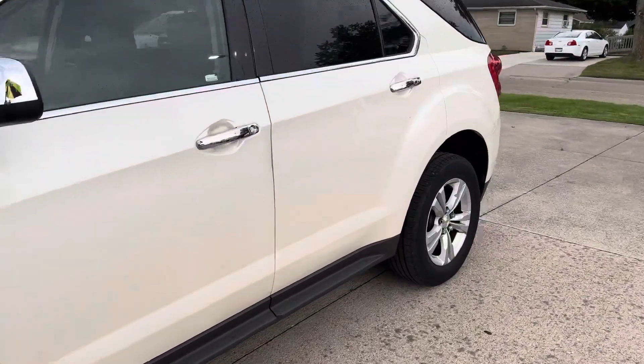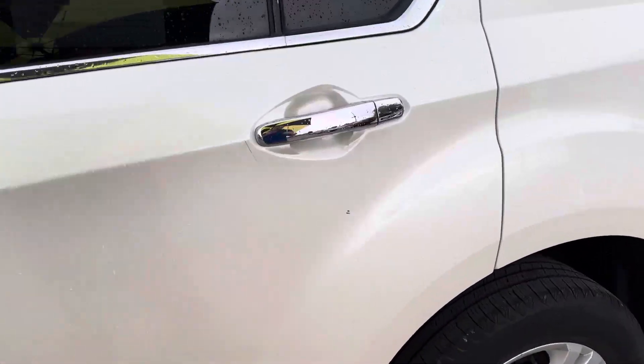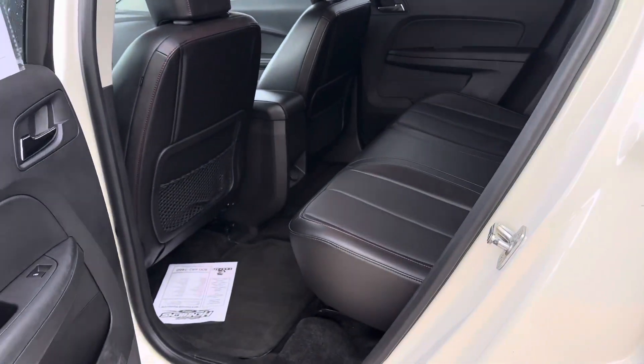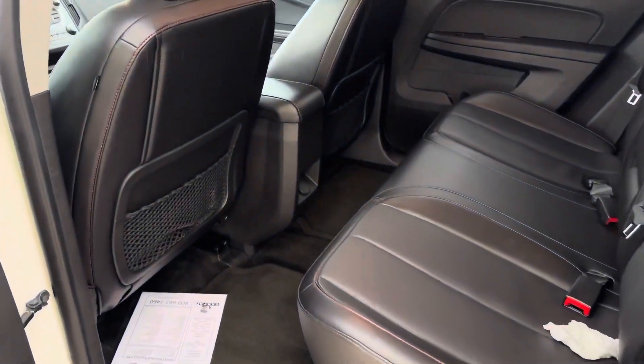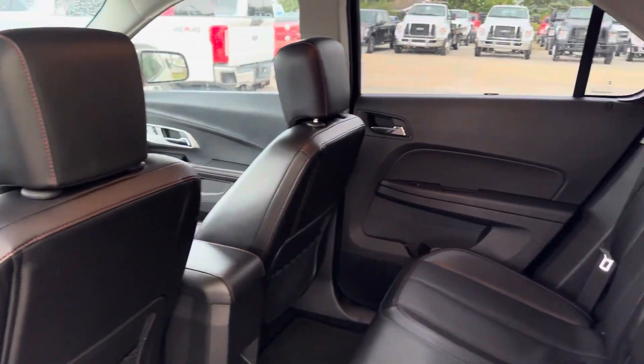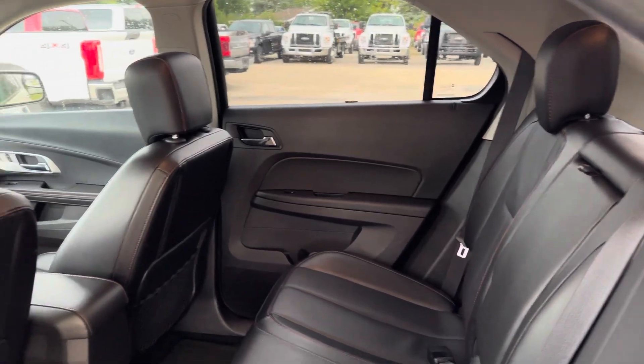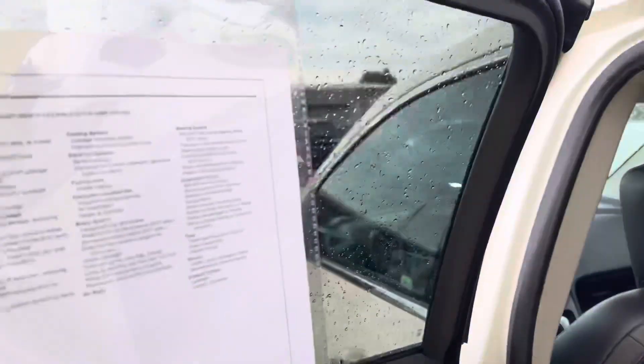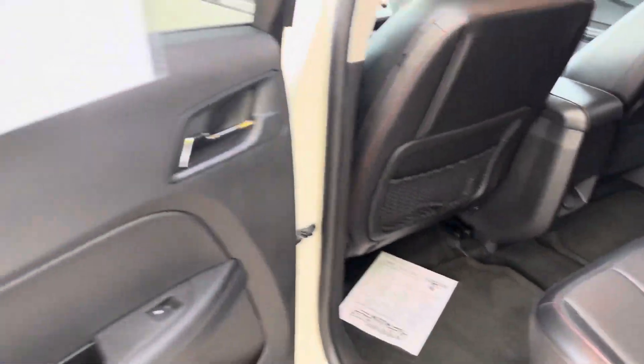All right, I'll get you inside. Leather interior looks good — no rips or tears. Carpet's in good shape. Our window hangers actually fell out. Interior looks good.